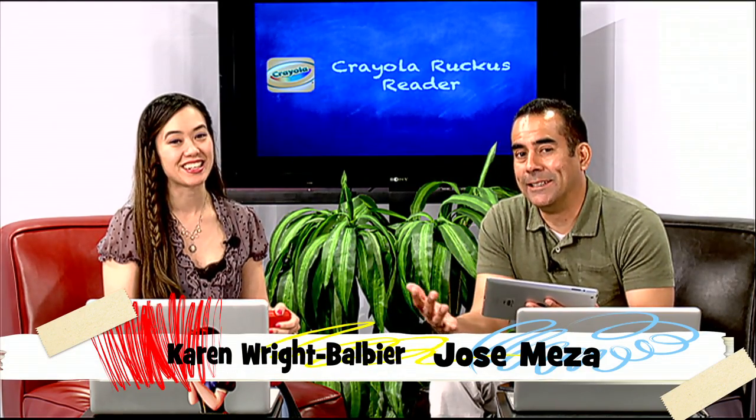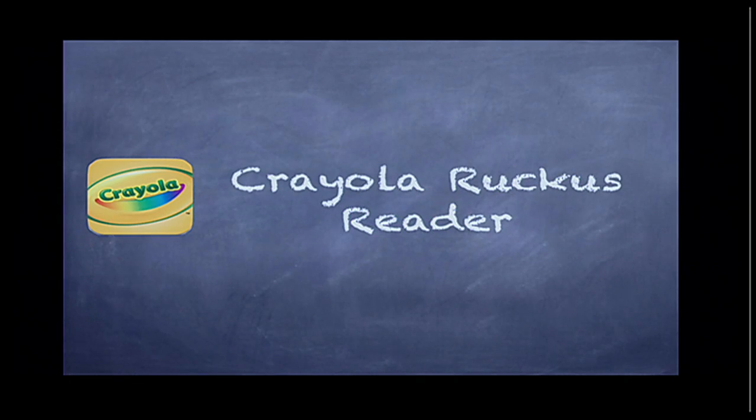Hi, I'm Karen, and I'm Joe, and welcome to What's Happening. Today we're going to share an app called Crayola Ruckus Reader. It's part of the apps that we use for our TLI Grant, Texas Literacy Initiative, for a K-2 iPad.